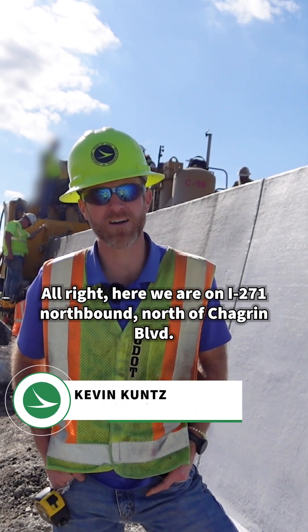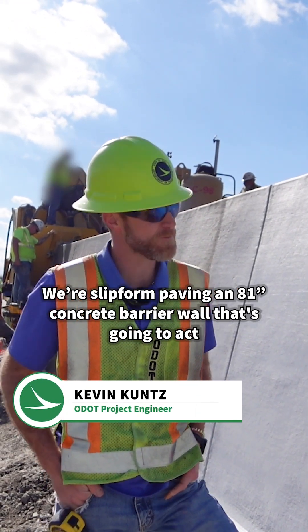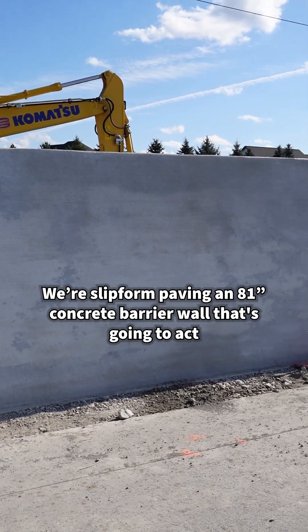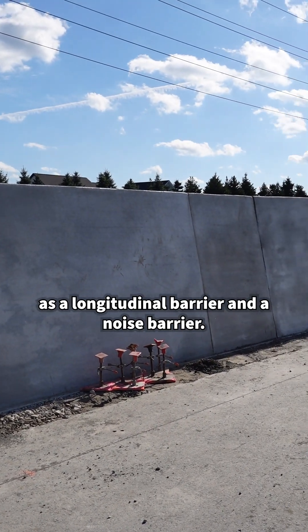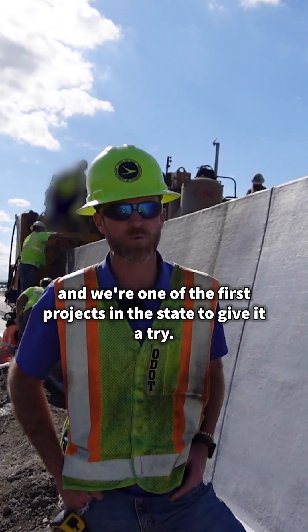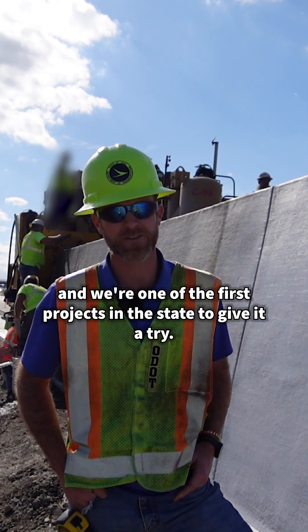Here we are on 271 northbound, north of Chagrin. We're slip form paving an 81-inch concrete barrier wall that's going to act as a longitudinal barrier and a noise barrier. It's a new design being tested by central office and we're one of the first projects in the state to give it a try.